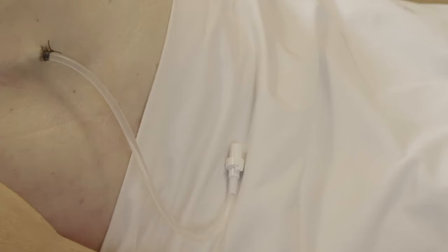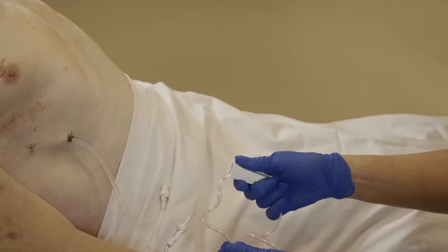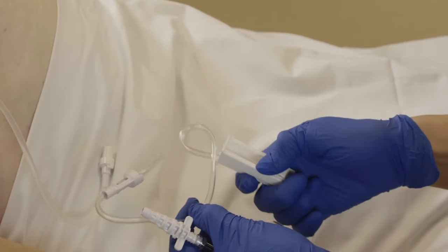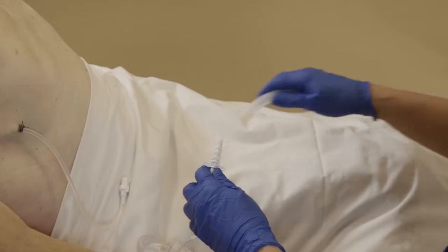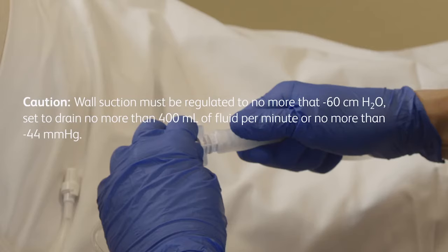To use wall suction and the Pleurex lockable drainage line, first close the roller clamp on the drainage line by rolling the wheel toward the suction source. The roller clamp must be completely closed to occlude the drainage line. Attach the 5-in-1 adapter to the lure fitting on the end of the drainage line, then attach the drainage line to the suction source. Wall suction must be regulated to no more than negative 60 centimeters of water, set to drain at no more than 400 milliliters of fluid per minute or no more than negative 44 milliliters of mercury.